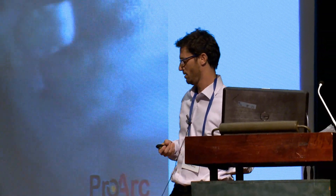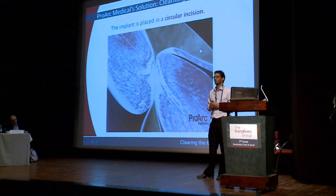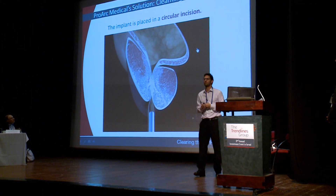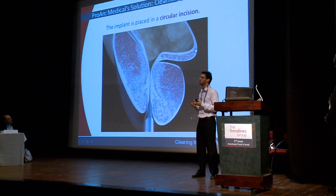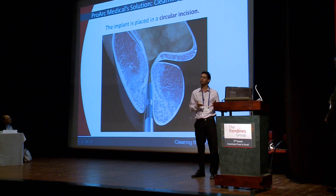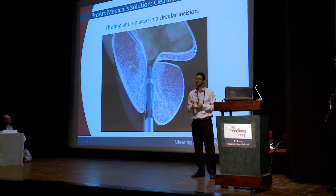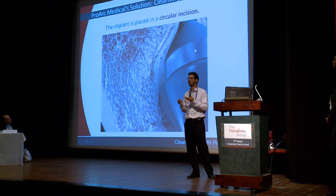Let's take a look at the animation of the procedure, which makes it easier to understand the process. As I said before, while the prostate grows, it squeezes the urethra and causes urinary symptoms. So we insert our device into the obstructed area through a cystoscope and under direct vision. The delivery system is based on a balloon that deploys a pre-shaped nitinol implant into the implantation site and expands the surrounding tissue.